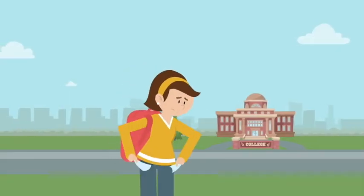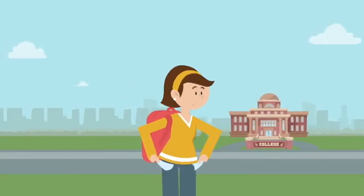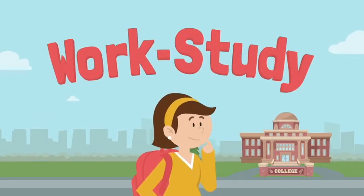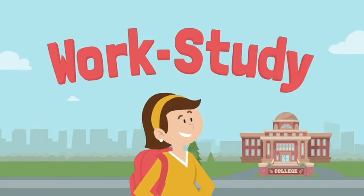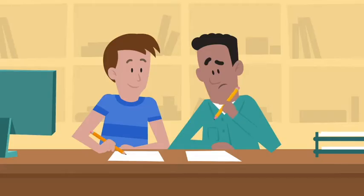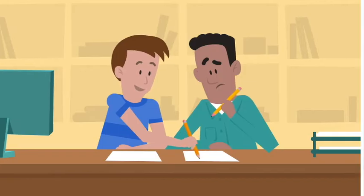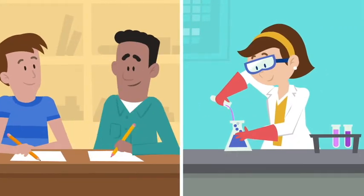Want to earn money while you're in school to help cover tuition and expenses? Work-study can help! Work-study jobs are usually on campus and may give you experience related to your major. For example, English majors could work in the Writing Center, or chemistry majors could work in a science lab.